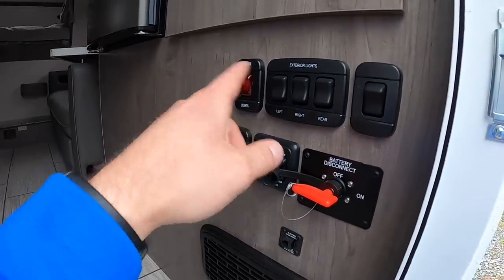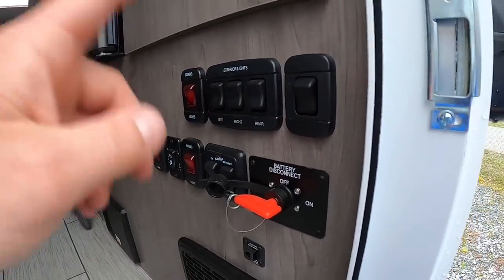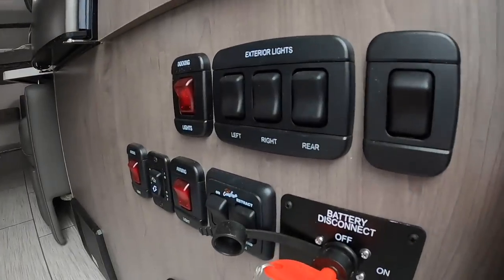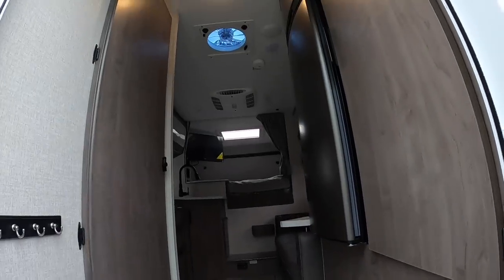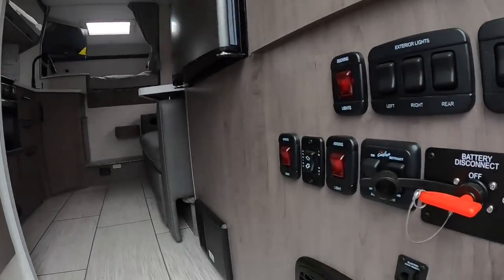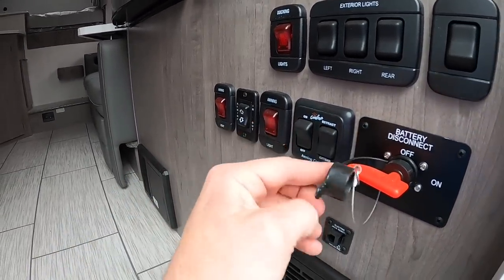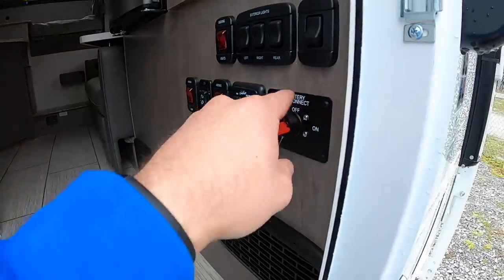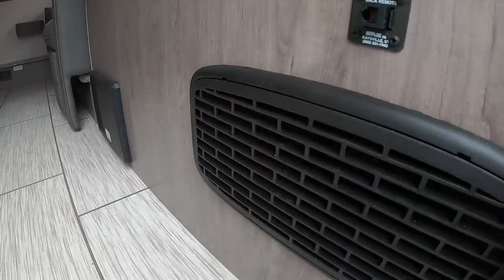All your lights are going to be on this side: docking lights left, right, rear patio lights up and down. One's an orange light, one's a white light. Entry light here controls that light. Both of your awning lights here and where you run both of your awnings. Battery on/off disconnect switch and electric jack remote plug-in.